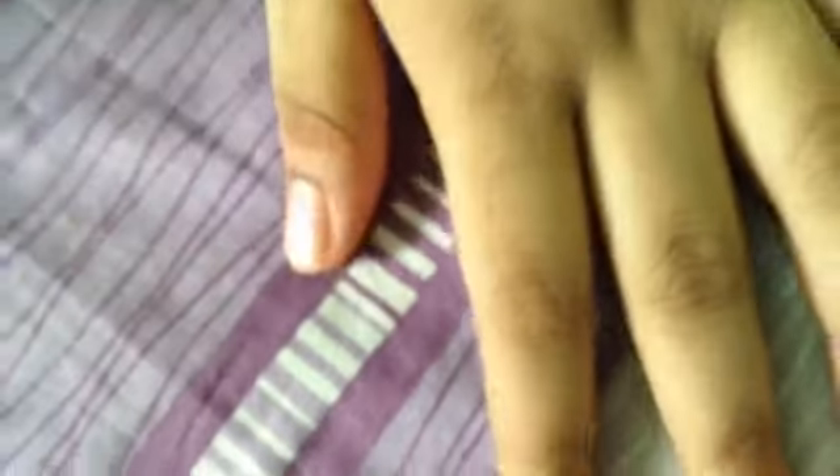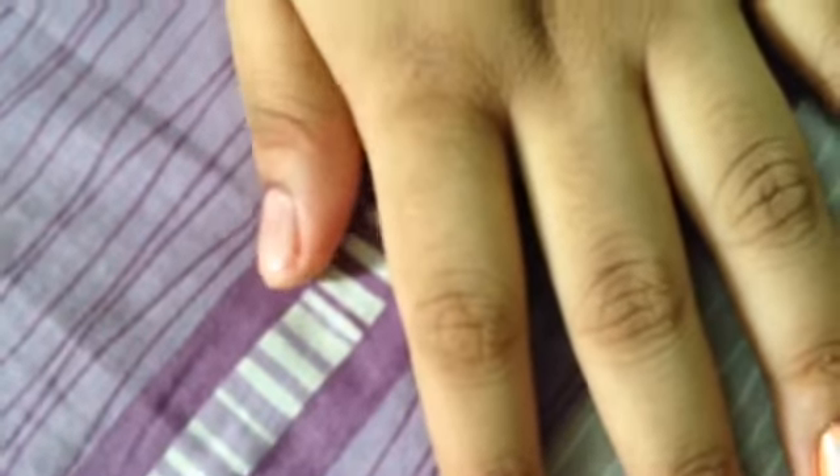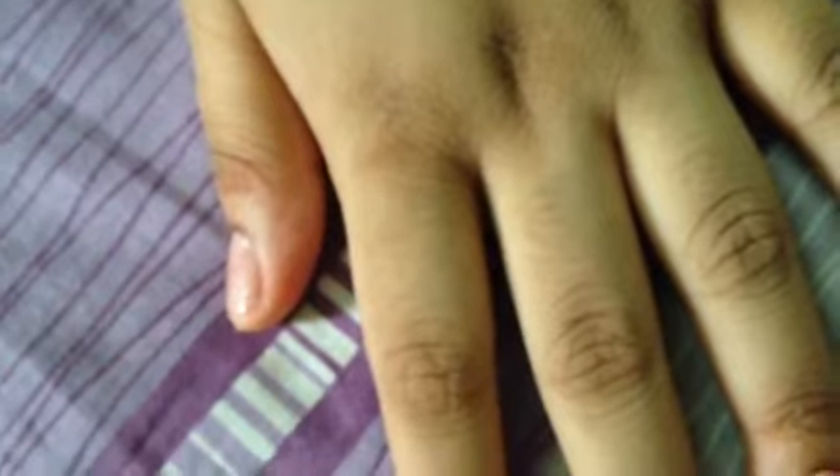Now I want to show you how I use the Deborah Lipman 'Whatever Lola Wants.' Somebody wrote on a blog that you can't wear it normally because it costs a lot, but the funny part is I spent only sixteen dollars to buy both Deborah Lipman polishes.